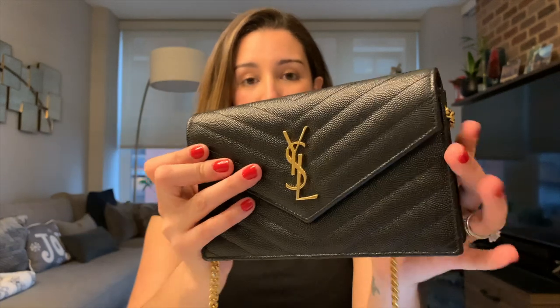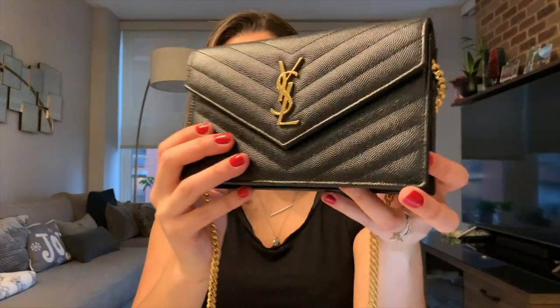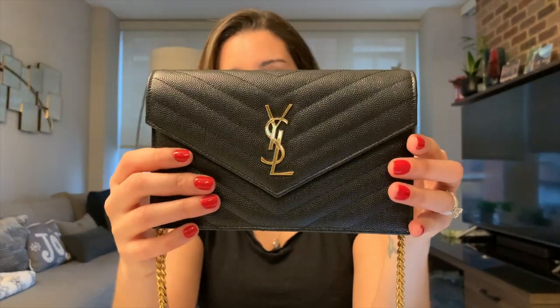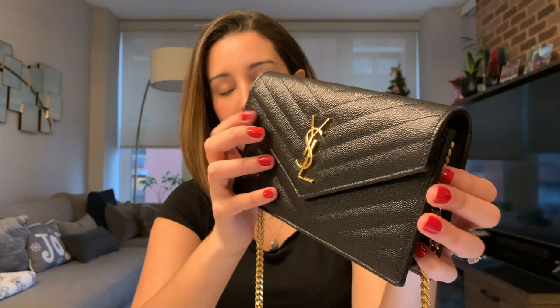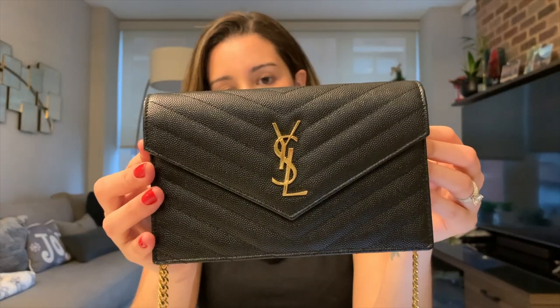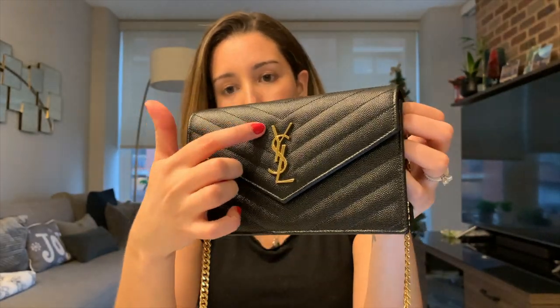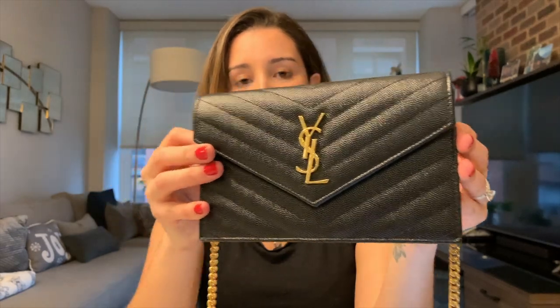Getting started, the leather is just so nice. It's this quilted, really shiny leather — it's like a zigzag pattern — and it's really, really nice quilted leather. It has this gold hardware that just stands out, and you can spot this bag like a mile away. It's just really, really nice.